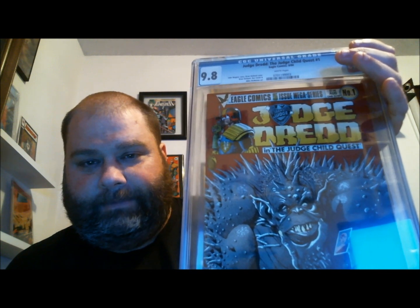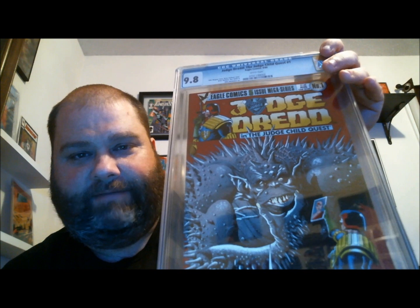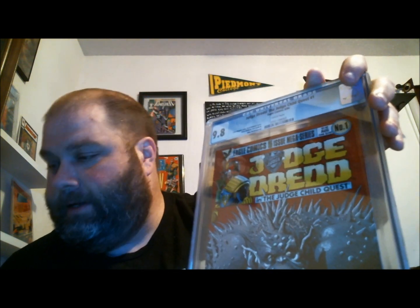Last, I have my second graded comic from CGC — a 9.8 Judge Dredd: The Judge Child Quest number one, from August 1984. It's a 9.8 with a Brian Boland cover. Love his stuff. I was stoked to get this. It's an Eagle Comics release, which brought Judge Dredd over to the US.